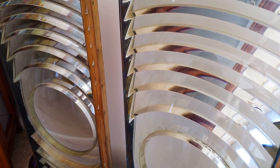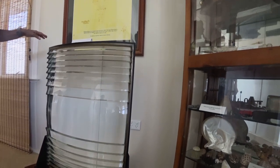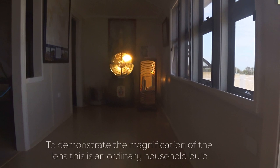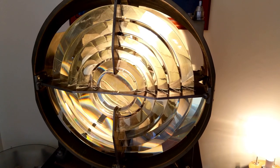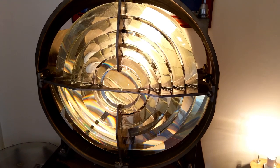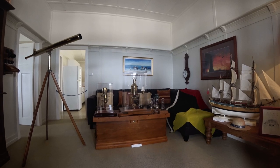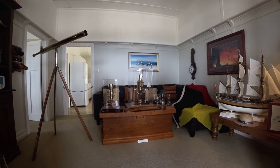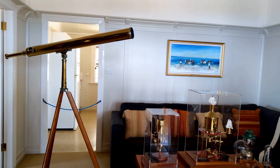On display in the lighthouse museum are pieces of the original eight-sided lens. This telescope belonged to the first lighthouse superintendent, Thomas Rooksby, who held his post here for 35 years.